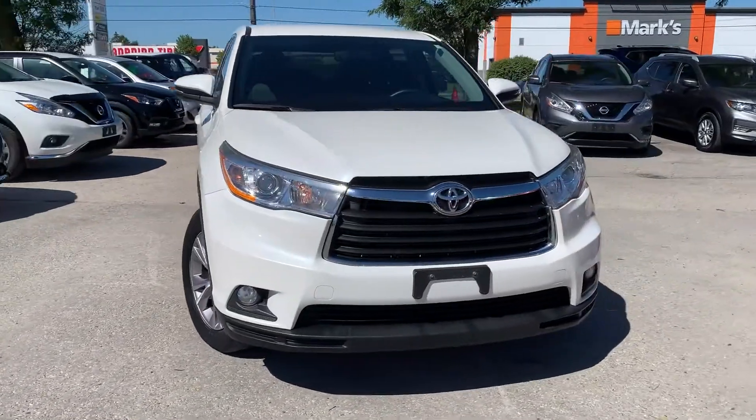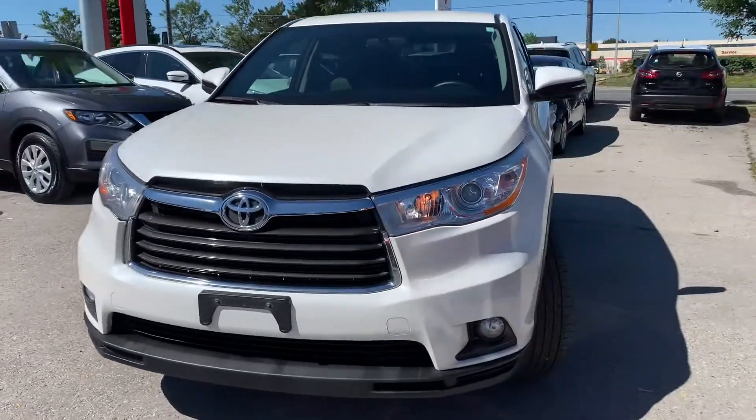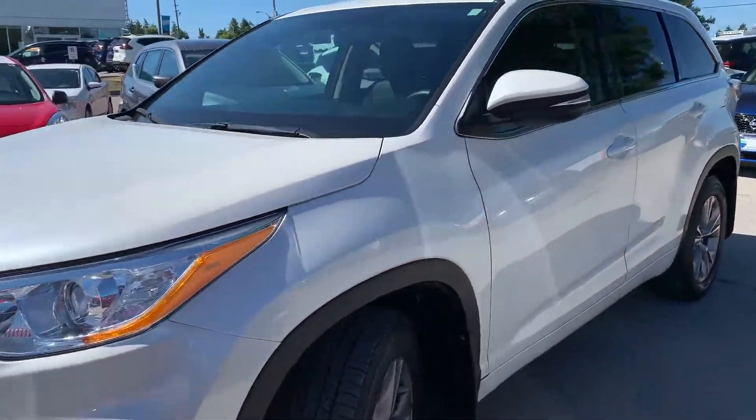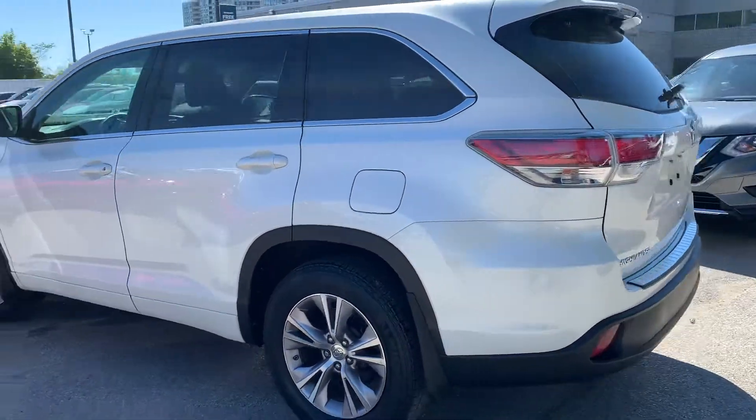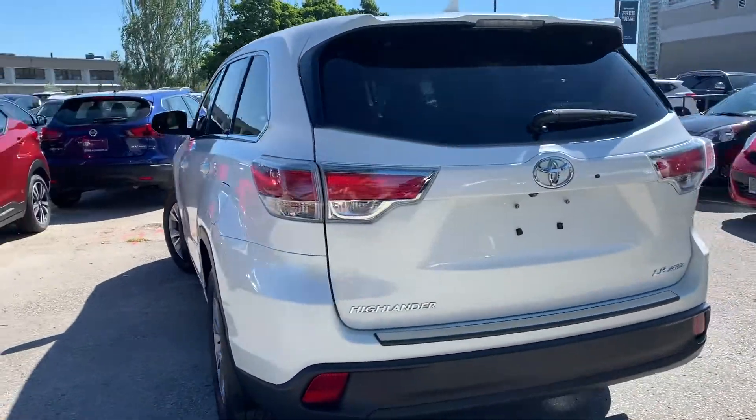Here at Agent Court Nissan, we have a pre-owned DriveShield certified 2015 Toyota Highlander LE with all-wheel drive. Here's a quick look at the outside of the vehicle.